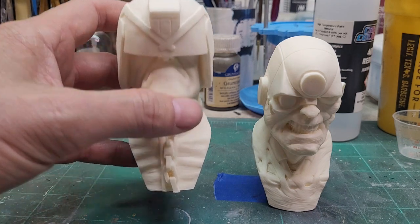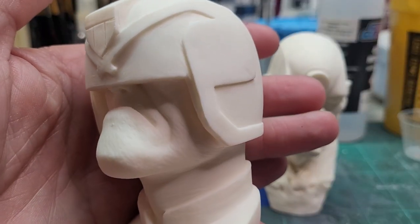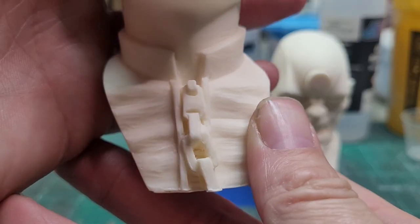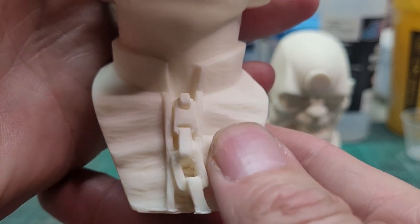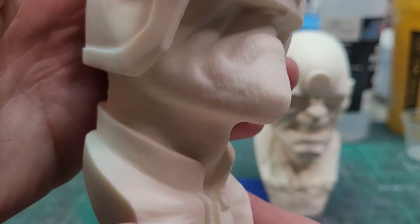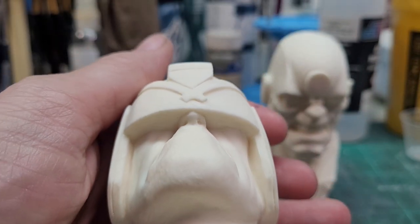Now we'll take a look at The Law. This guy needs no introduction with that sourpuss look and that jaw — a very comic-accurate sculpt. The zipper and the chain that run to his badge, the muscle detail in the chest, all the wrinkles in his outfit — beautifully done. This is definitely a comic over live-action version any way you look at it.